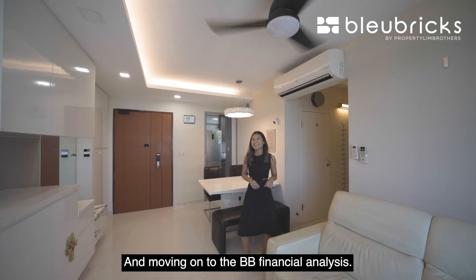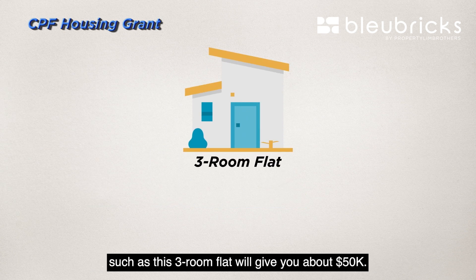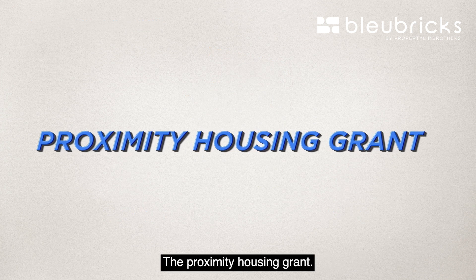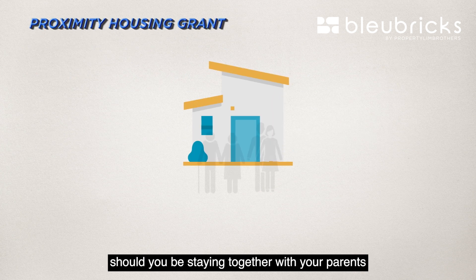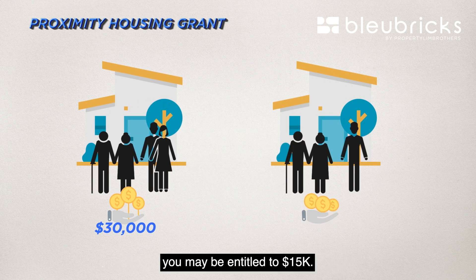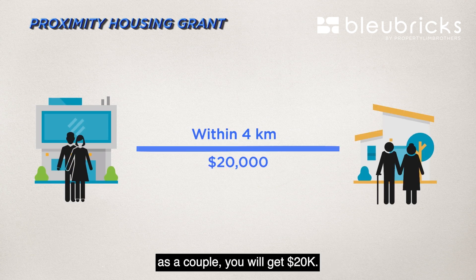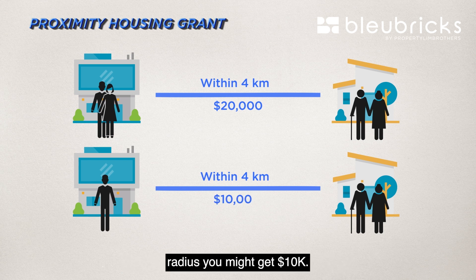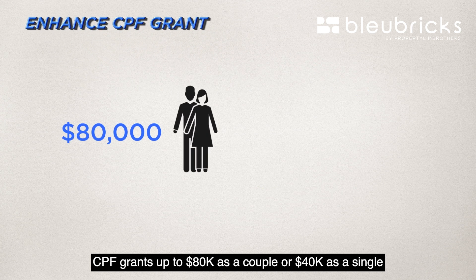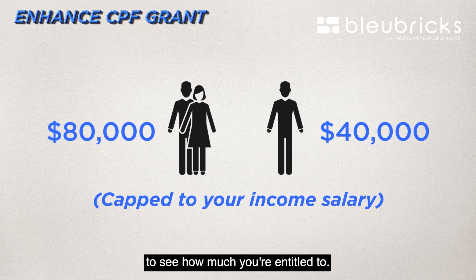Moving on to the BB financial analysis, there are some grants available to you. The CPF Housing Grant for buying a four-room or smaller flat gives you about $50,000 as a couple or $25,000 as a single. The Proximity Housing Grant applies if you're staying with your parents — $30,000 as a couple, $15,000 as a single. Staying within 4km as a couple gives $20,000, or $10,000 as a single. You may also be entitled to the Enhanced CPF Grant of up to $80,000 as a couple or $40,000 as a single, pegged to your income. Please do your relevant checks to see how much you're entitled to.